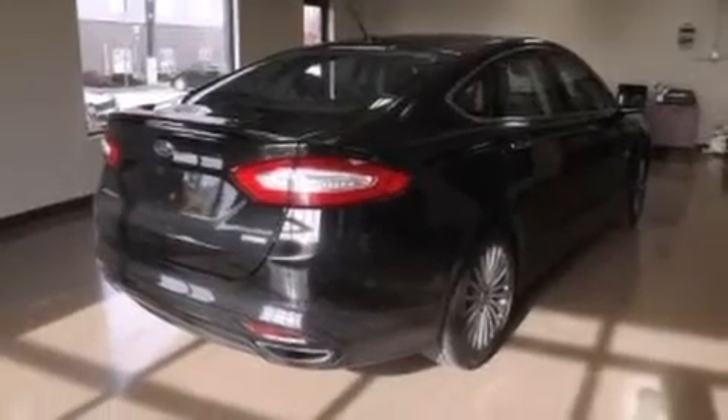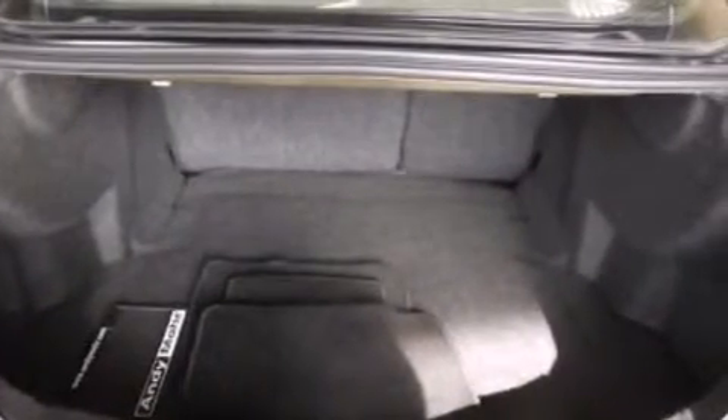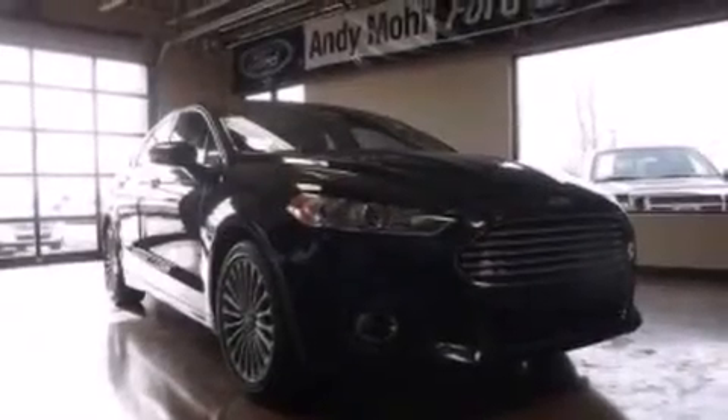Aluminum wheels and a tire pressure monitoring system are also included. Additional features include memory settings for the driver's seat positions, so you can recall your favorite position with the push of one button, air conditioning with automatic climate control, cruise control, leather seats, and steering wheel mounted gear shifting.